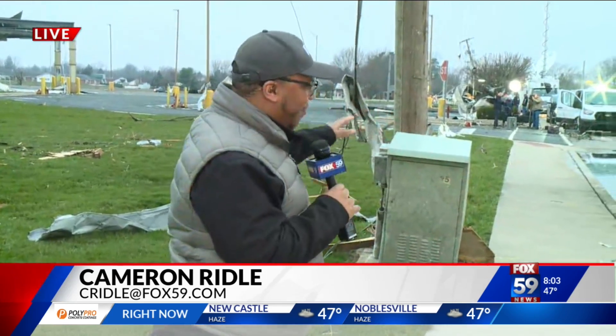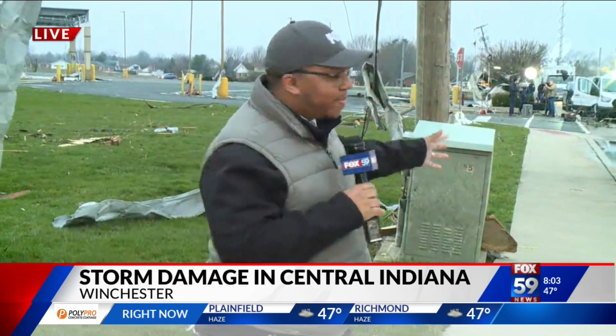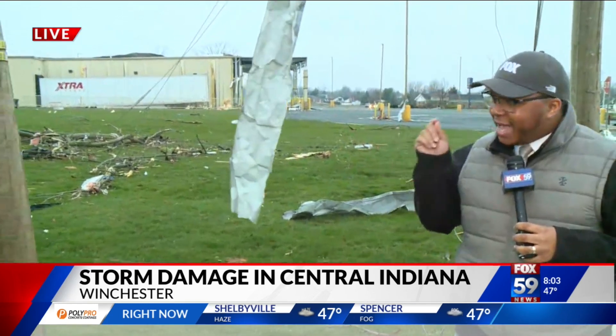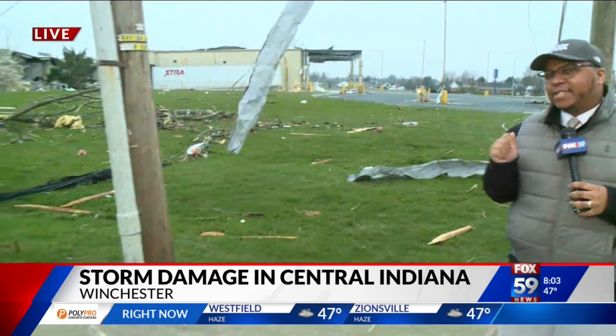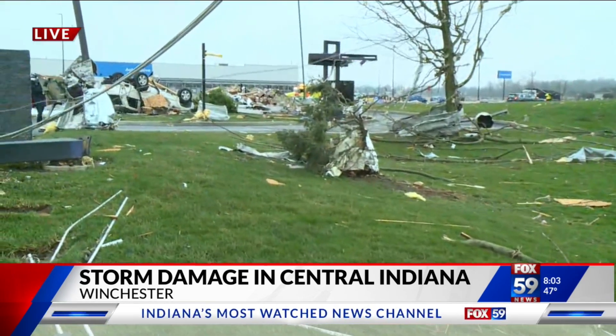I'm going to have some words with Tyler Ryan in a little bit because he stole our thunder with our discovery of the Taco Bell. He didn't tell me what he was going to do when he asked for that picture. Earlier, we were down there where the news crews were and in front of the Goodwill, which was very obvious. I told you we've been looking for this Taco Bell all morning — it's been right under our nose.